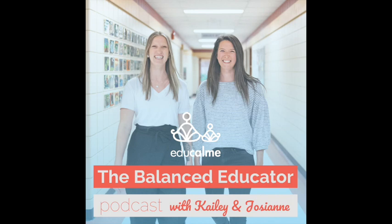You're listening to The Balanced Educator Podcast, episode number 168. Welcome to The Balanced Educator. We're your hosts, Kaylee and Josiane from EduCalm. Our intention is to equip and empower you to feel more calm, balanced, and joyful in all aspects of your life.